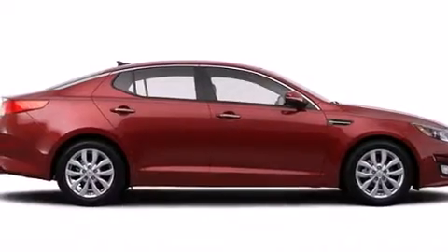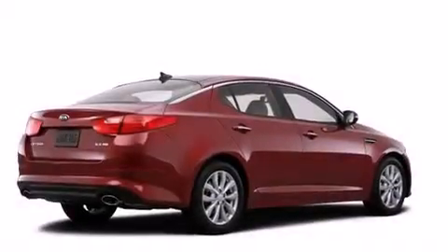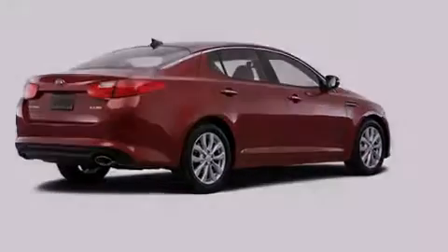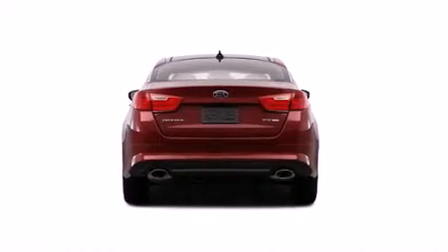Its top features and packages include the premium package, a rear view camera, a heated steering wheel, heated seats, Kia UVO e-Services, an 8-speaker audio system, and a sunroof that enables you to fill the cabin with fresh air at the push of a button.